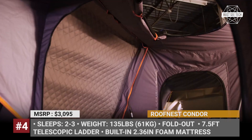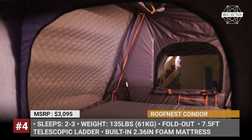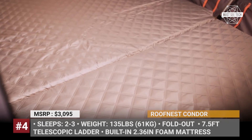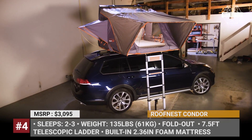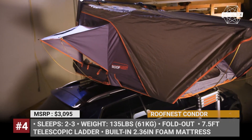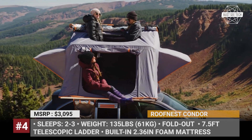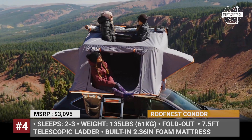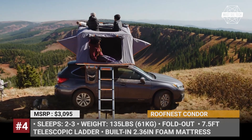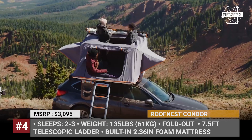The tent has two windows and a door, all with mesh and full closures. The main fabric combines polyurethane-coated polyester and cotton for maximum waterproof properties of 3000 millimeters. There is also an awning and a huge rainfly. A 2.36-inch built-in mattress, a 7.5-foot telescopic ladder, and two large pockets for gear and shoes are supplied as standard.